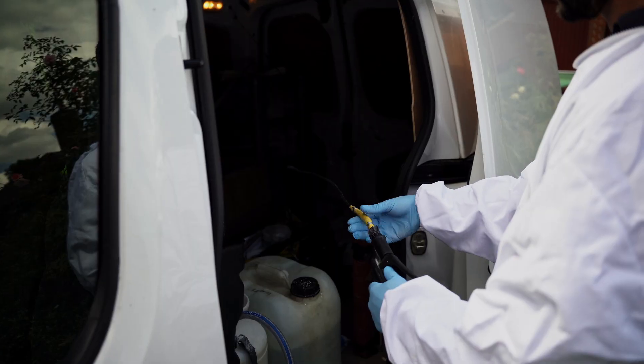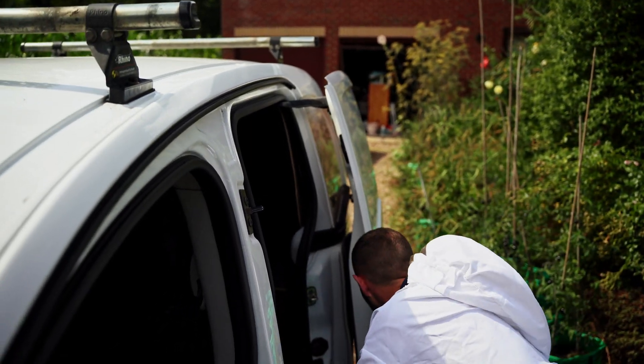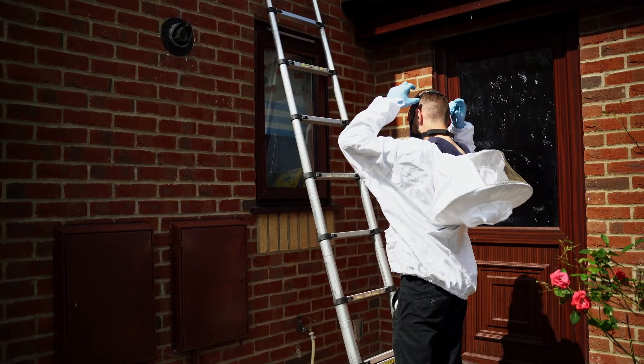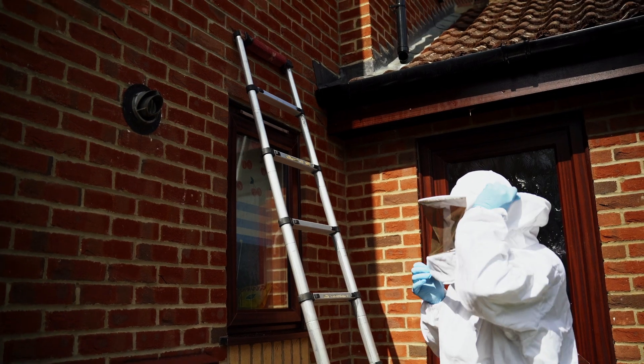Nests like these can last from June right up until November or December depending on the climate. On this occasion the nest is going in under some guttering, and the technician will set up his telescopic ladder and get himself prepared.